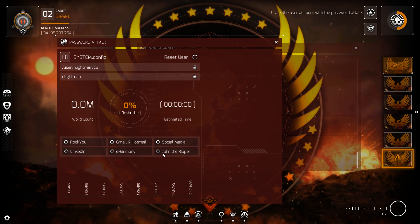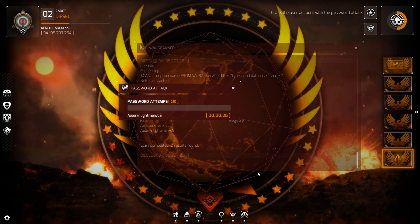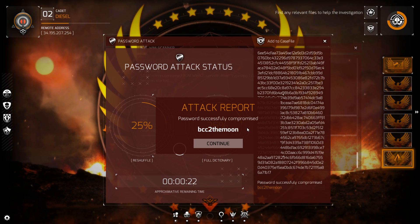Target acquired. Awaiting variables to launch attack. There we go. I don't know what it is, but when I hit Enter it would fail. I was trying a different password attack approach, but that wasn't working out. So I just tried it again — you have to click directly on it, because if you're near any of the bottom or top UI pieces, it's not going to register your mouse click. But we did it! BCC to the moon!